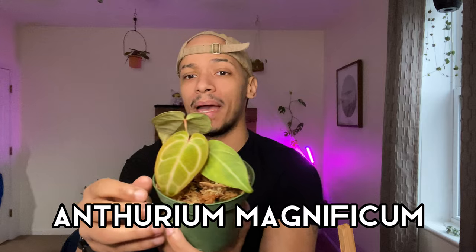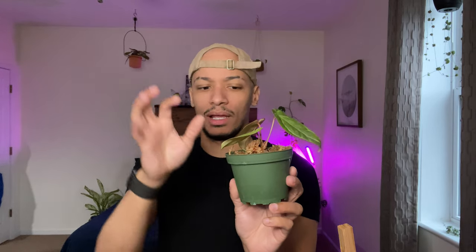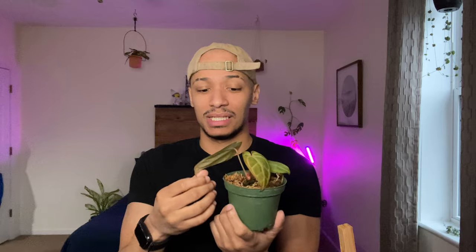Next is this gorgeous Anthurium Magnificum. I've had this guy for a few weeks now and it is thriving. It has a new leaf coming in that you can't really see on camera. The root system is insane — even for a plant this size, I was expecting a way smaller root system. It has to stay in a bigger pot because of how large the roots are, which I'm so happy about. Its leaves look a little sad, but it's just still acclimating from shipping.